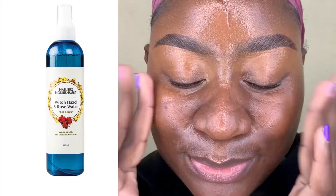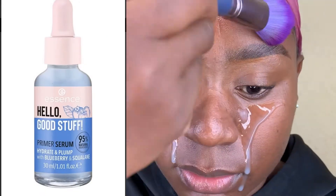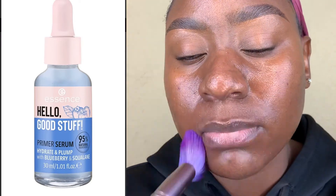First things first, I rehydrate, refresh, and moisturize my skin using my Nature's Nourishment witch hazel and rose water. Then to prime my skin I'm going in with my essence primer serum — I absolutely love this serum, I've been using it quite a lot lately and it's doing exactly what it's supposed to do. I really love plump, hydrated skin and this does just that.